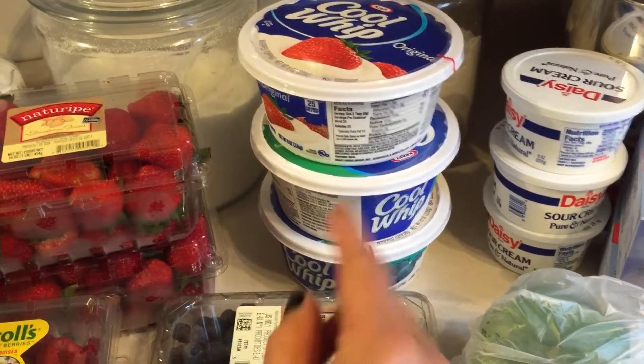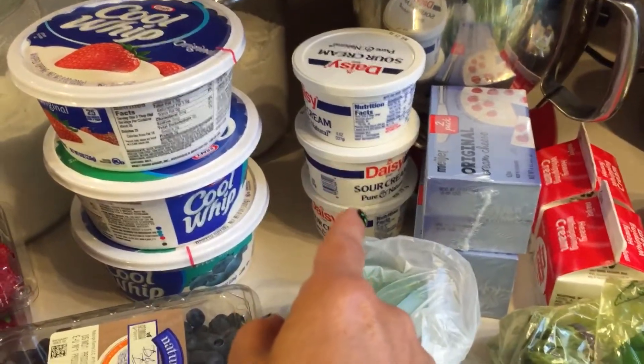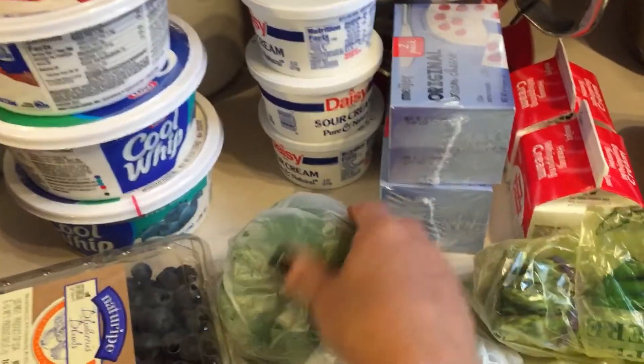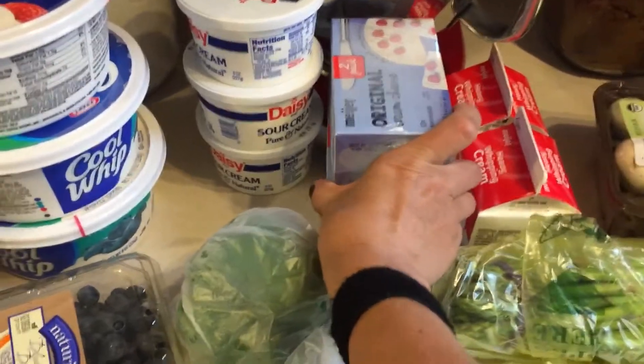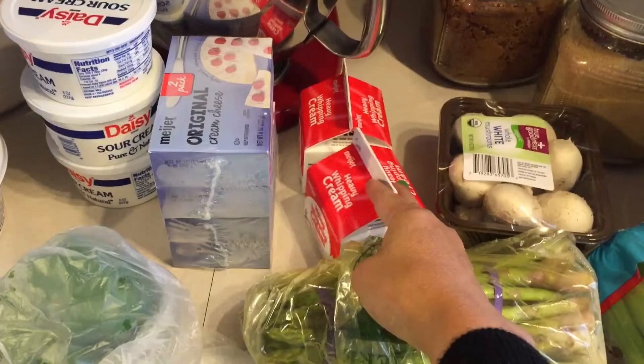I have three things of cool whip — one is for peanut butter pie, one is for triple berry trifle, and one is for ice cream dessert. I have sour cream for just stuff for the 4th. I have a bell pepper for kebabs — they only had one in the store. I got four things of cream cheese for desserts for tomorrow.